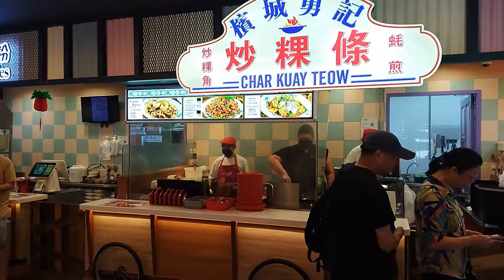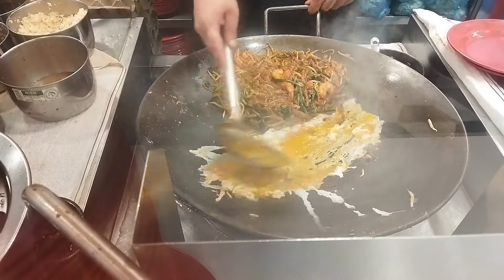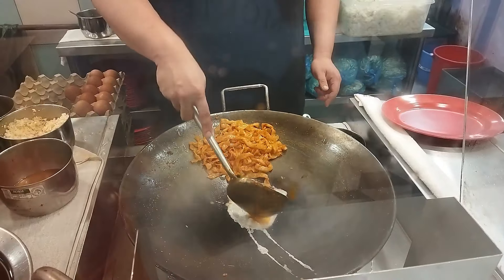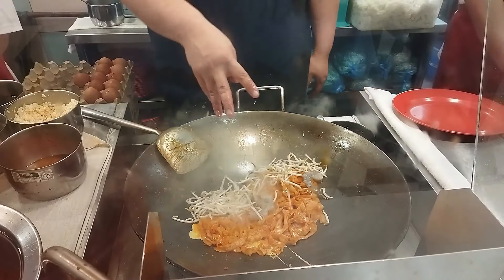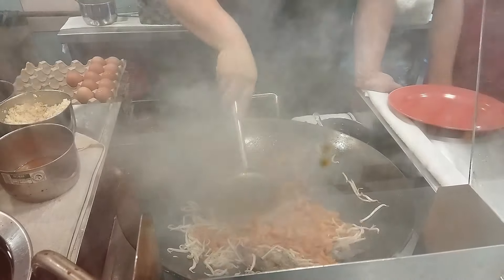And now, this is one of the most amazing stalls here. They sell three of my favorite dishes and they make them right here behind the glass — this is so fascinating. Delicious char kway teow, Penang-style fried flat rice noodles, shrimp, dou ya mung bean sprouts, full of wok hei — smoky and delicious.